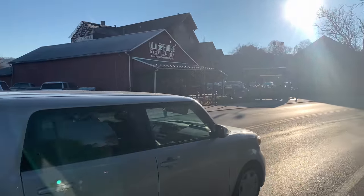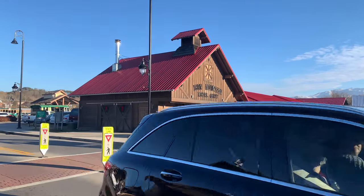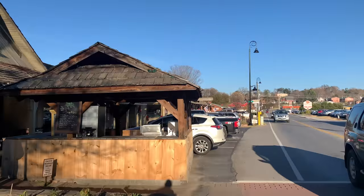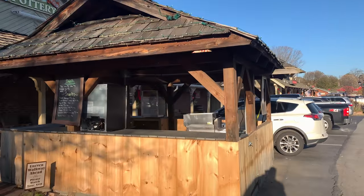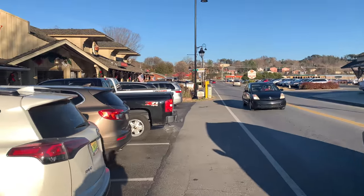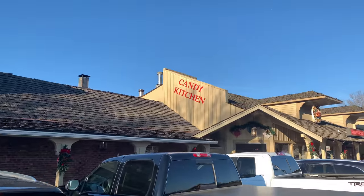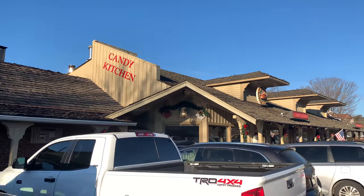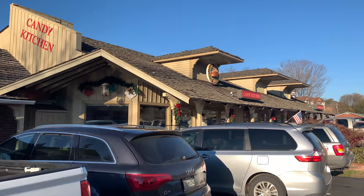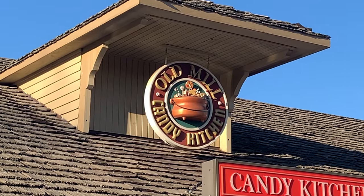The Candy Kitchen is located right here across the street from the Old Mill and the Old Forge Distillery, the Iron Mountain Metalcraft. On the other side there's a little booth with a hot dog cart. Right up that way is Dollywood, and right here across from the Old Mill is the beautiful Old Mill Candy Kitchen.